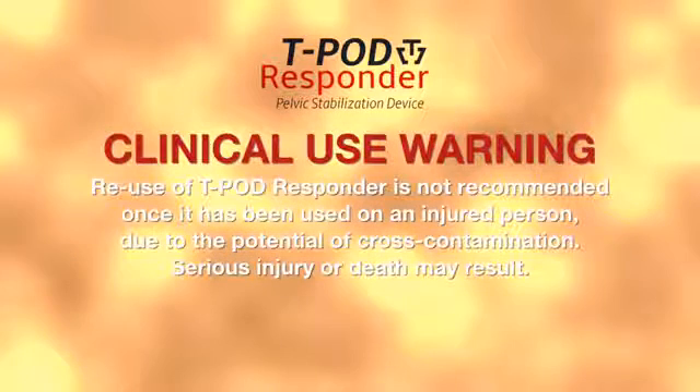Clinical use warning. Reuse of the T-Pod Responder is not recommended once it has been used on an injured person due to the potential for cross-contamination. Serious injury or death may result.